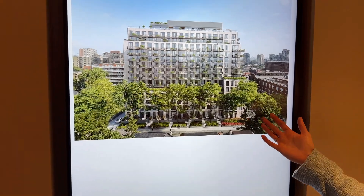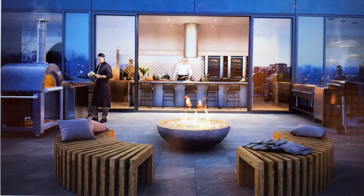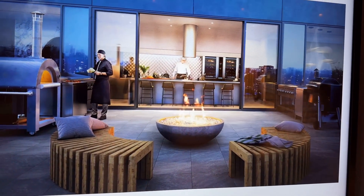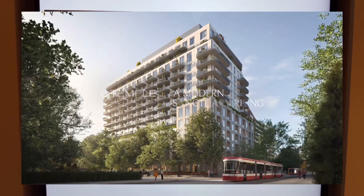This is the beautiful south side of the building. Here you can see the entertainment area with a professional-grade kitchen, barbecues, a pizza oven, a fire pit, and the outdoor theater. It's a stunning space.